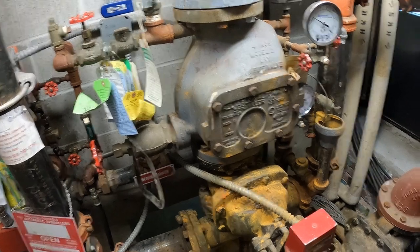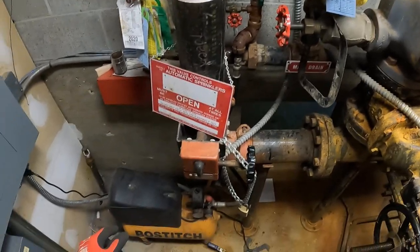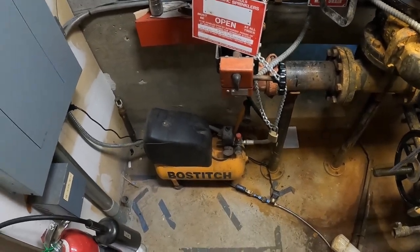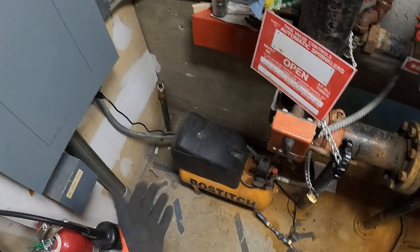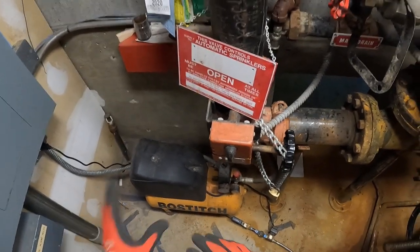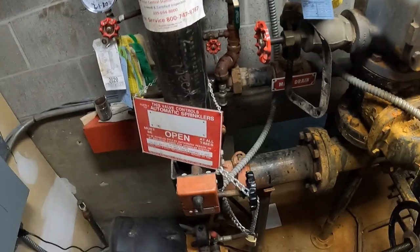We got called in because another company did an inspection and told the customer they have a leak in their dry system, because the compressor was running non-stop. When I came in, the compressor wasn't running, and the customer said that other company did something to get it to stop running, but he's not sure what.